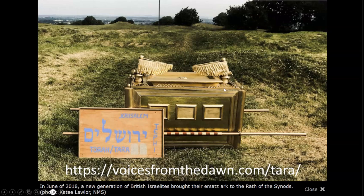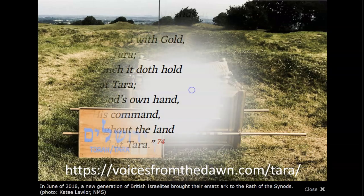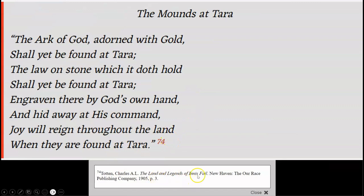As you can see here from 2018, a new generation of British Israelites brought their Ark to the Wrath of the Synods. From the book The Land and Legends of Innisfail, from a poem called The Mounds at Tara: 'The Ark of God adorned with gold shall yet be found at Tara. The law on stone which it doth hold shall yet be found at Tara. Engraven there by God's own hand and hid away at His command. Joy will reign throughout the land when they are found at Tara.'